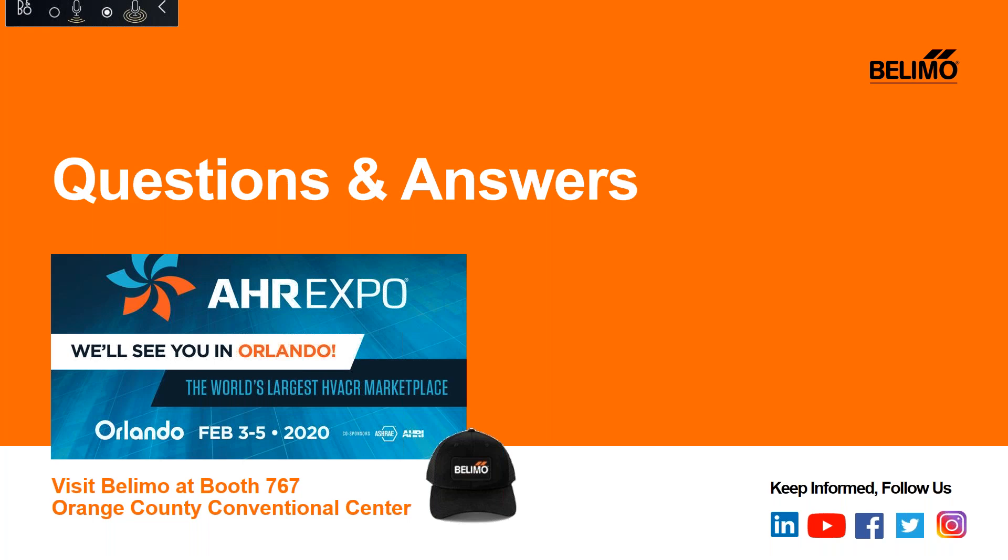Thank you, Victor — there are no other questions at this time. Once again, thank you so much for attending today's webinar. If you have any questions after this session or would like to request a copy of the webinar, please email training at us.belimo.com. Be sure to join us for the next webinar on Belimo custom retrofit — understanding and completing custom retrofit forms — on February 19th at 1 PM Eastern time. Thank you, everyone, and have a great day.